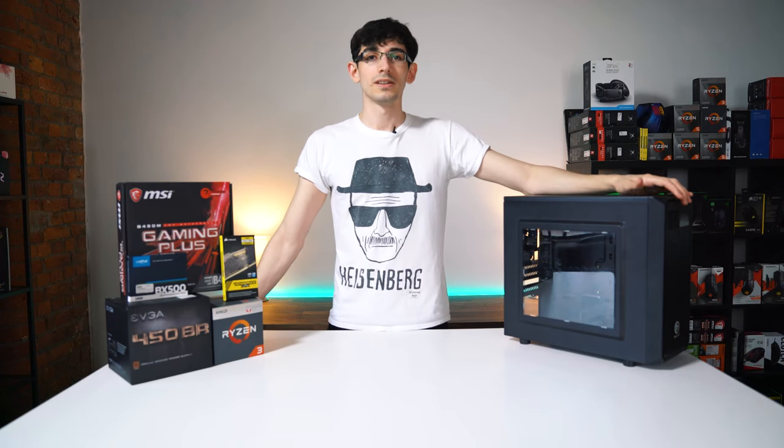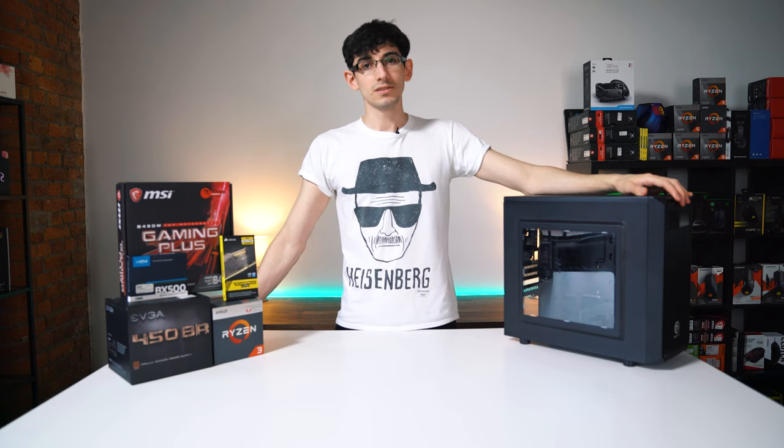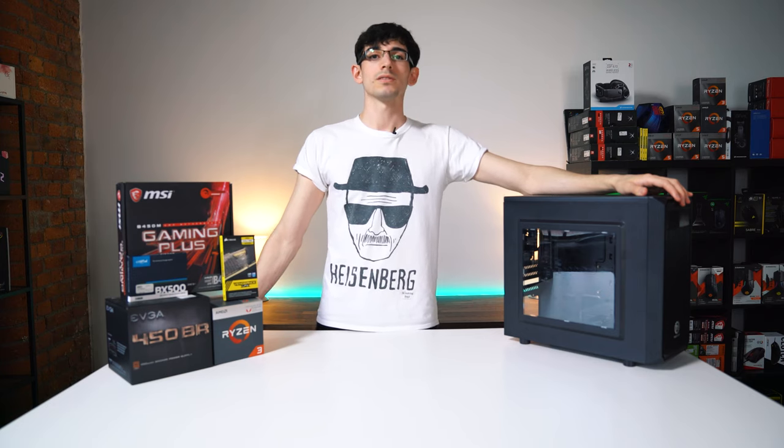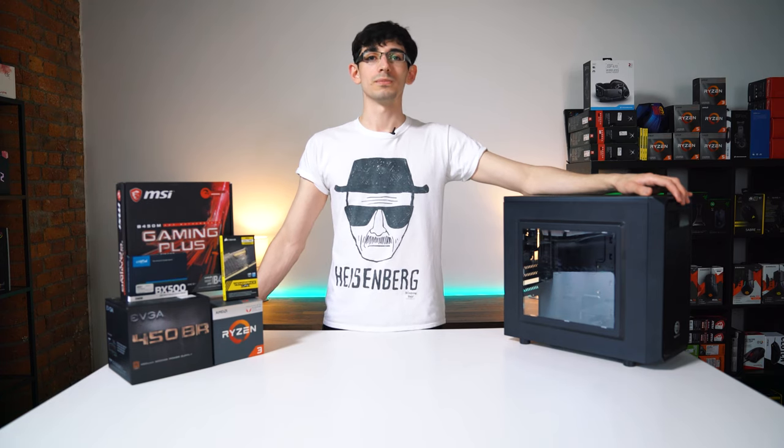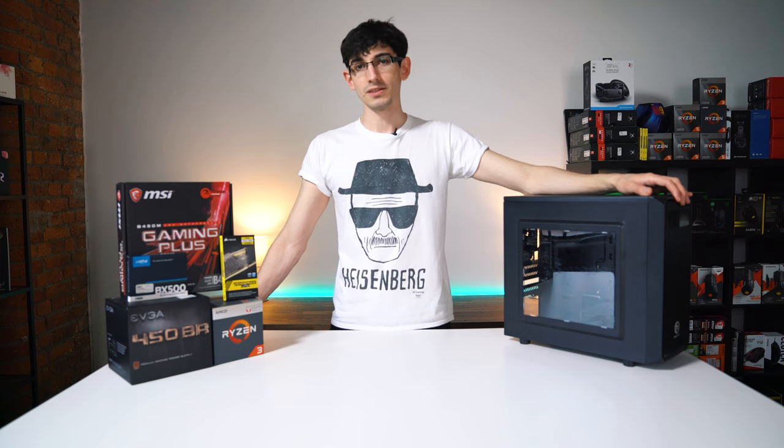Hello and welcome back to WePC. Today we're going to be building a $300 PC that's featured on our website. Please note that these builds do change regularly, so to stay up to date visit the link in the description below. All the parts we feature in this build will be down in the description below. Let's get into it.